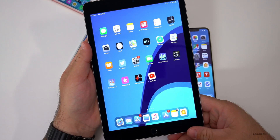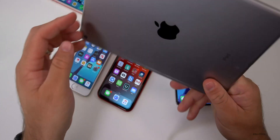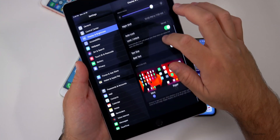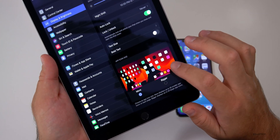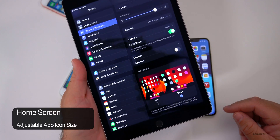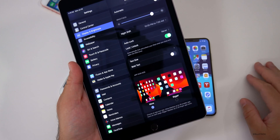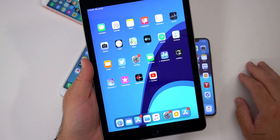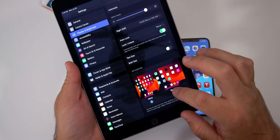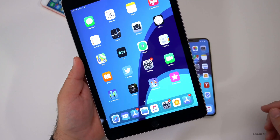iPadOS has a couple of changes — one should make people very happy. On this iPad Air 2, the oldest supported device, go to Settings, then Display & Brightness and scroll to the bottom. There's now an App Icon Size option. Selecting larger makes icons much bigger; selecting smaller gives you six-by-five icons. The other option gives you four-by-five icons that are larger — so you can arrange it however you like.